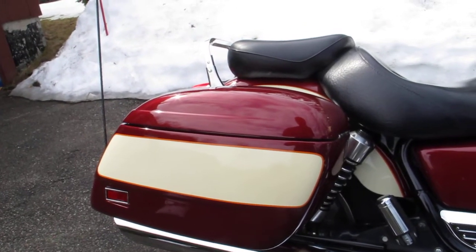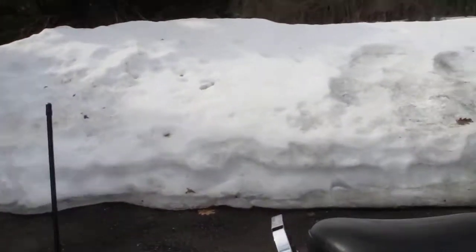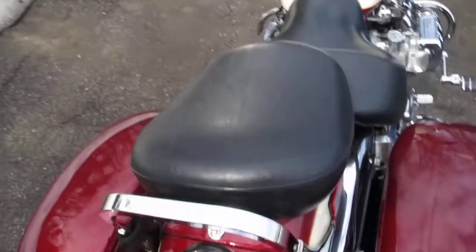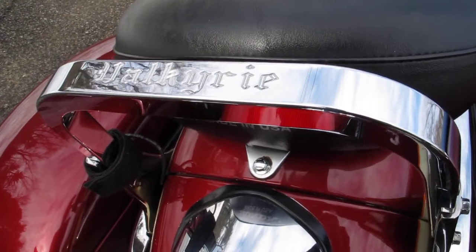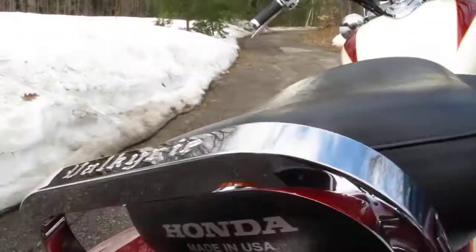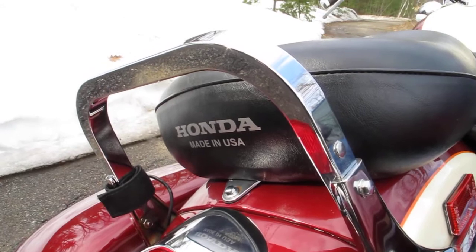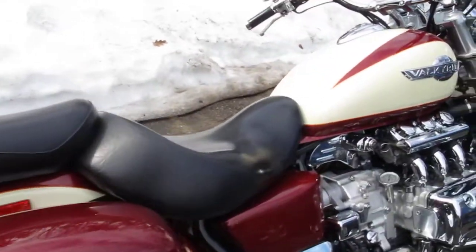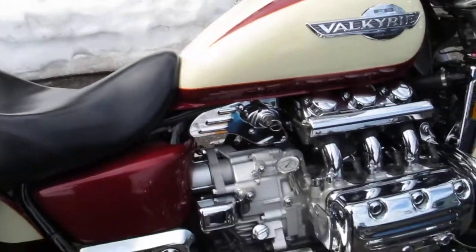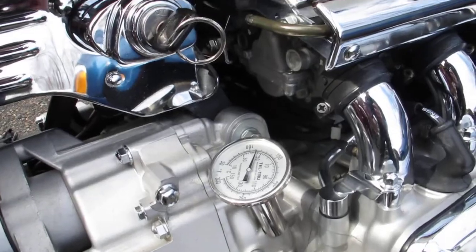I paid a pretty penny for those back in the day. This is a hard-to-find piece of chrome — I have people begging me for this all the time. Some guy up in New Hampshire used to make them, beautiful piece of chrome. Of course I still have all the stock stuff as well. Nice little true-temp gauge there.